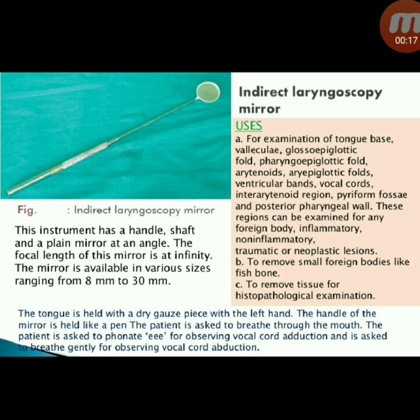Next instrument: indirect laryngoscopy mirror. Its uses include examination of the tongue base, follicular glossoepiglottic fold, pharyngoepiglottic fold, arytenoids, aryepiglottic folds, ventricular bands, vocal cords, inter-arytenoid region, pyriform fossa, and posterior pharyngeal wall. These regions can be examined for foreign body, inflammatory, non-inflammatory, traumatic, or neoplastic lesions, and to remove small foreign bodies like fish bone or tissue for histopathological examination. The mirror is available in sizes 8 mm to 30 mm.